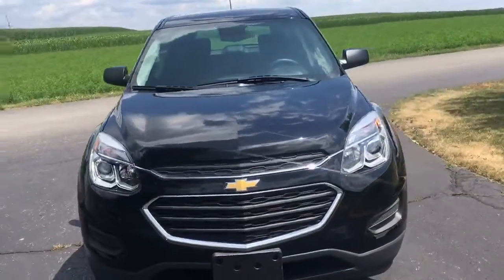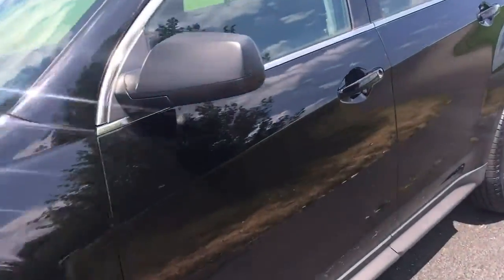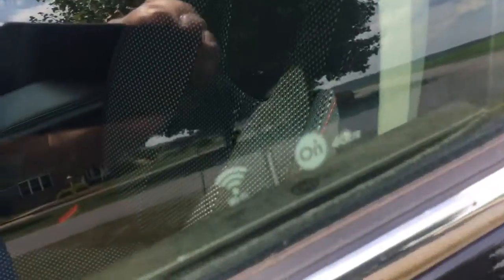It's got a backup camera, got keyless entry. Let's get inside and take a look at some of the features of this fine automobile. It even has Wi-Fi and OnStar 4G LTE.